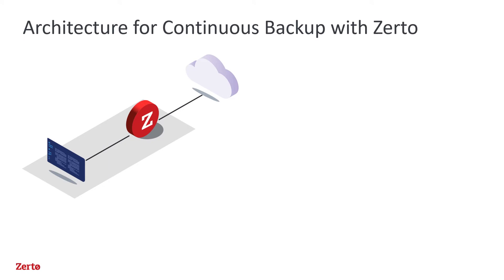With Zerto, the architecture might look very similar at first glance, but there are some fundamental technology differences.